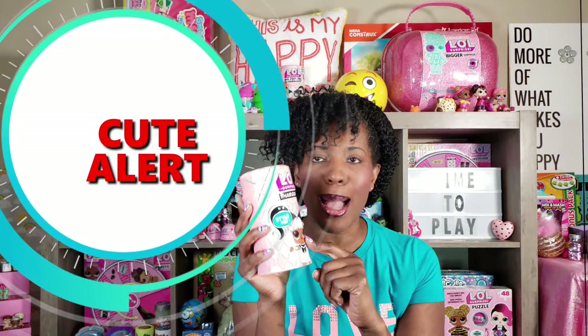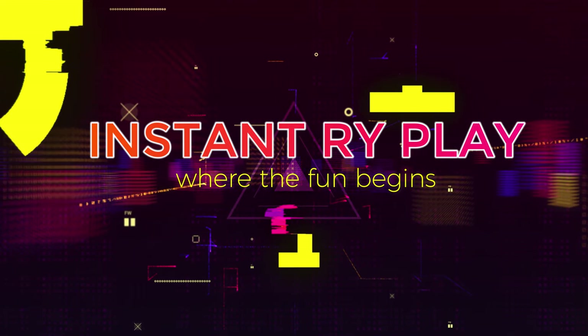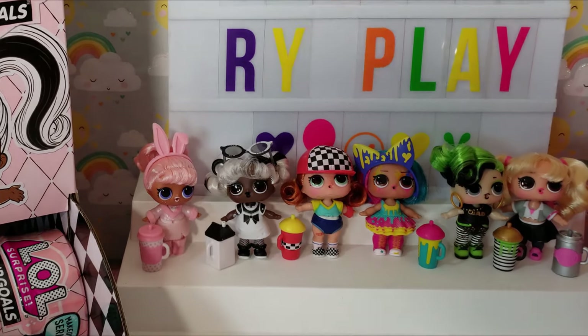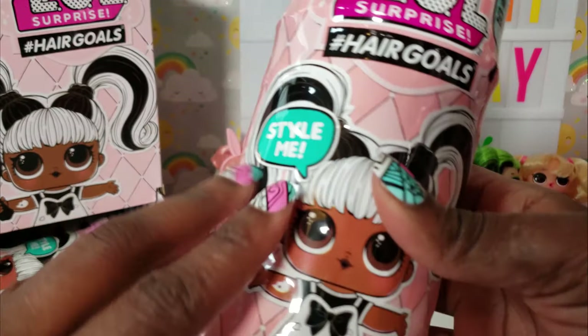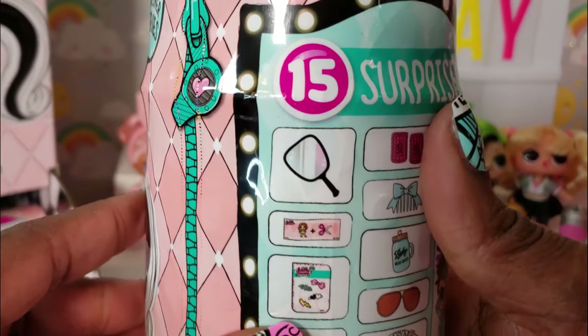We know that this is a cuteness alert and there's nothing but cuteness inside. Hopefully it's not one we already have, but if it is we'll still love it anyway. We have six lovely ladies already in the collection — let us know in the comments if you have any of these dolls or which ones you're on the hunt for. Let's get to unboxing 15 surprises inside!